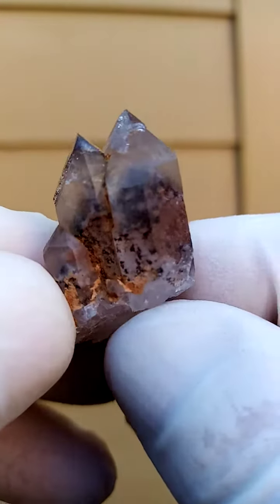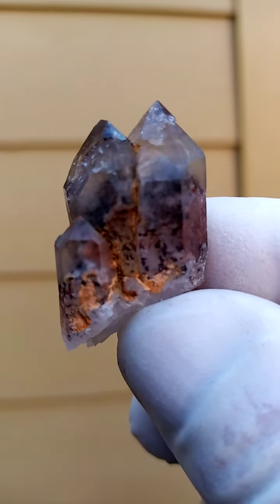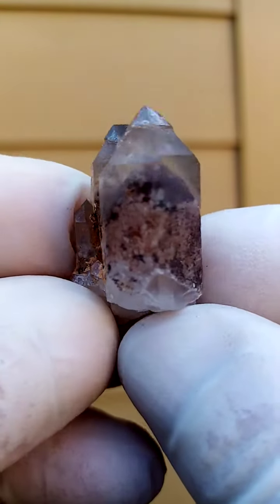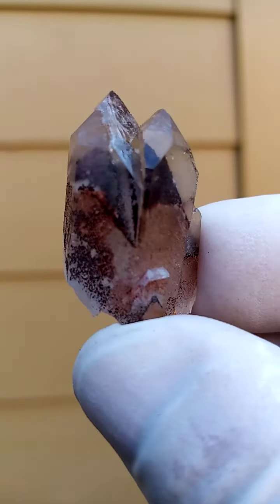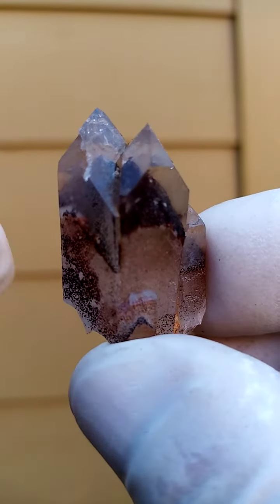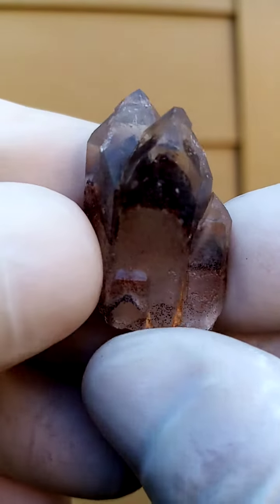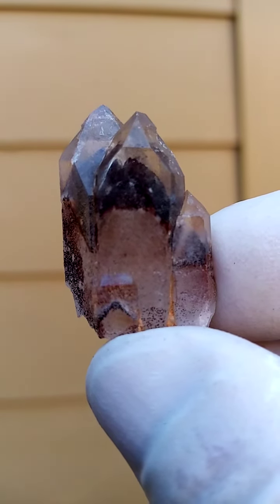Hematite quartz. They called it red ochre — ochre was the word for it. And that would have been on top of the first generation of quartz, and then a second generation. So nature repeated itself in this one and protected the ochre from further use.